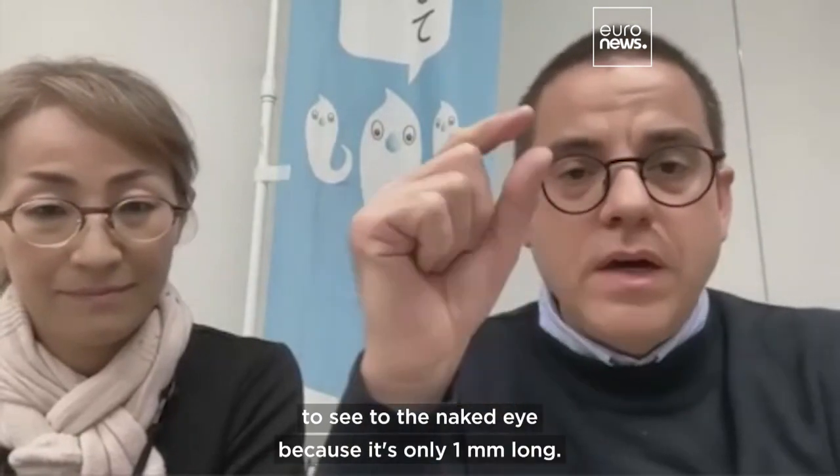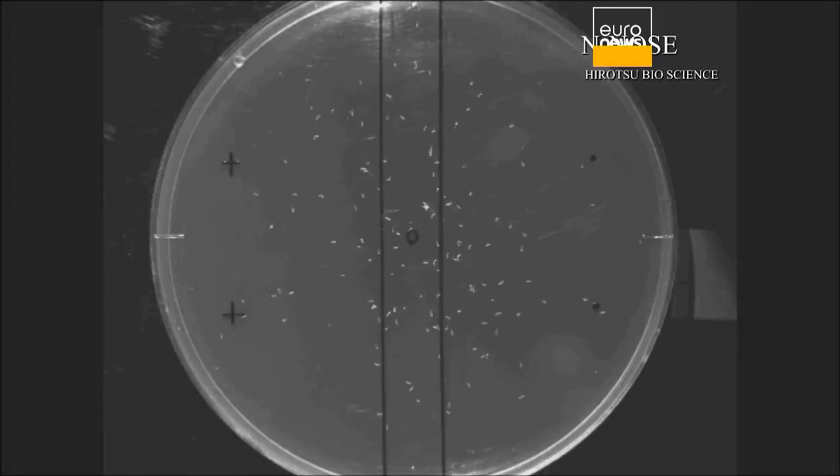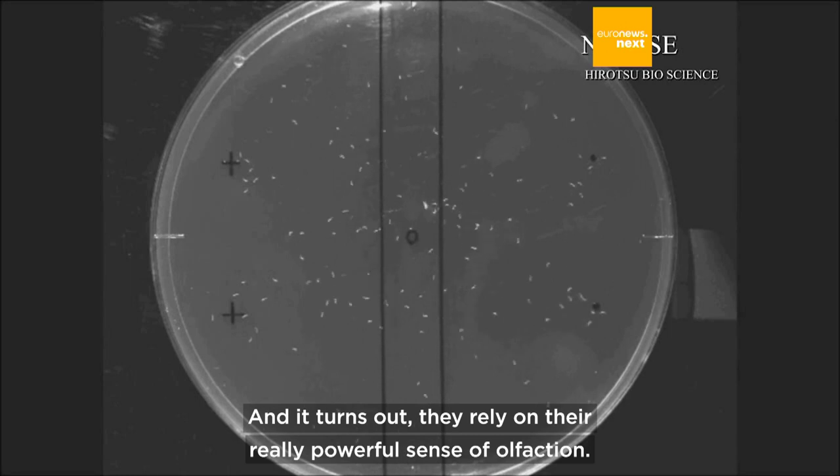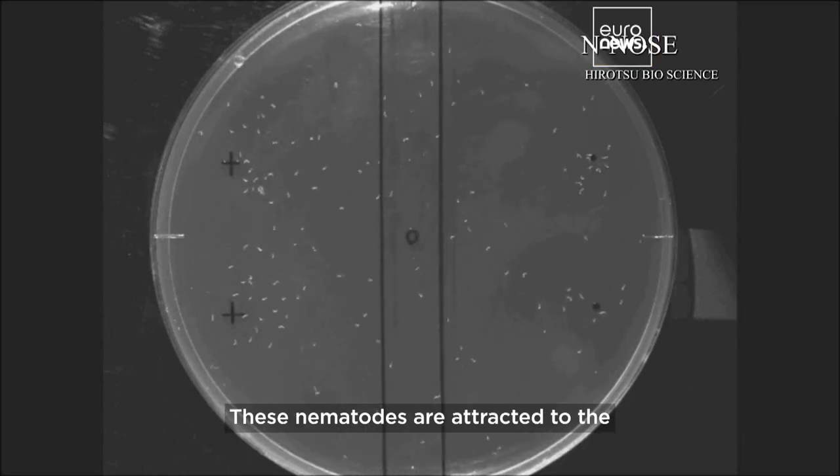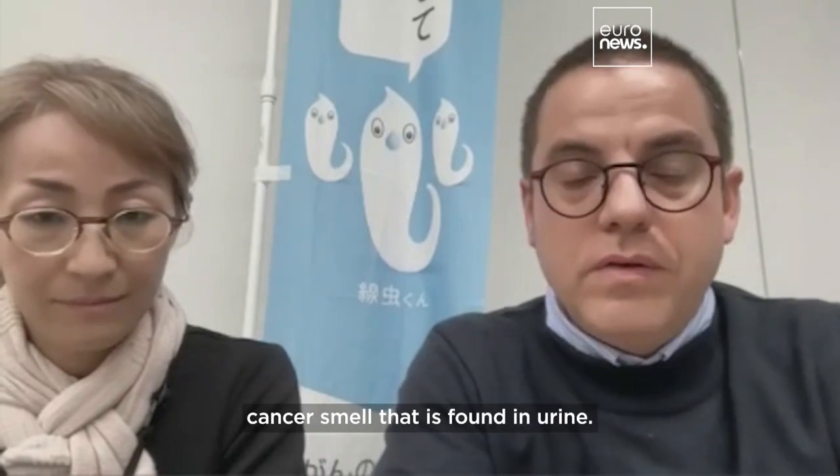They are difficult to see with the naked eye because it's only one millimeter long, and it turns out they rely on a really powerful sense of olfaction. This nematode is attracted to the cancer smell that is found in the urine.